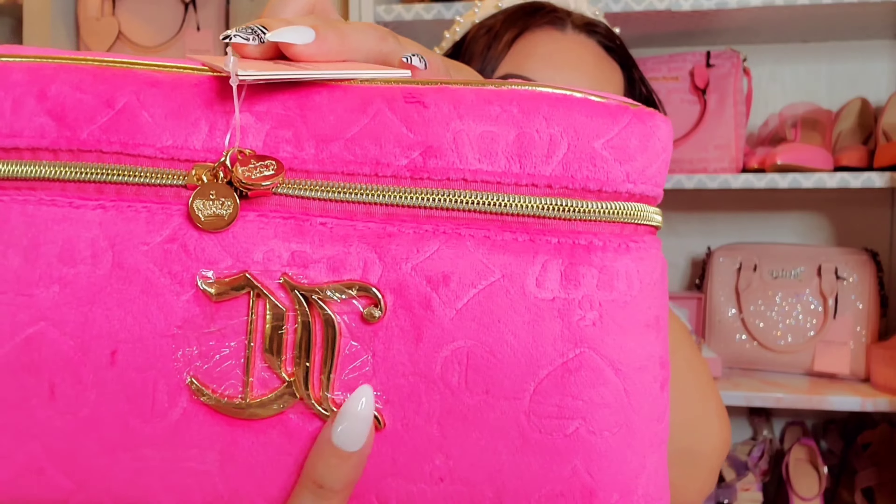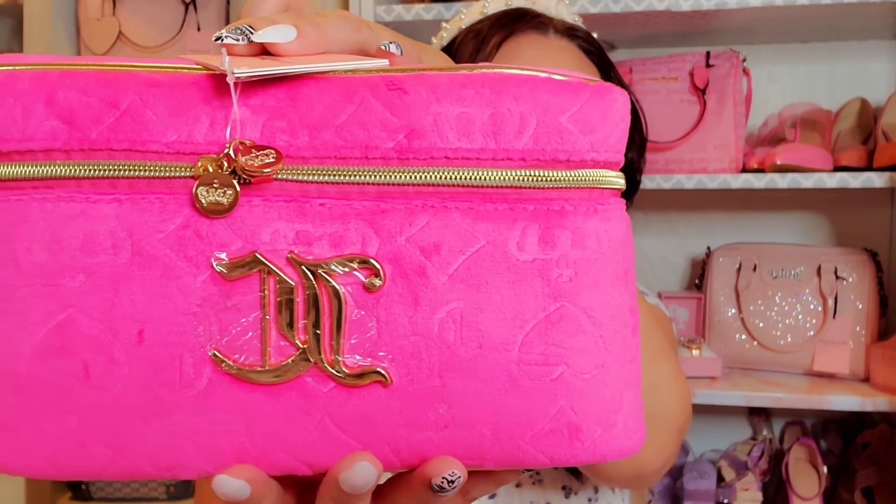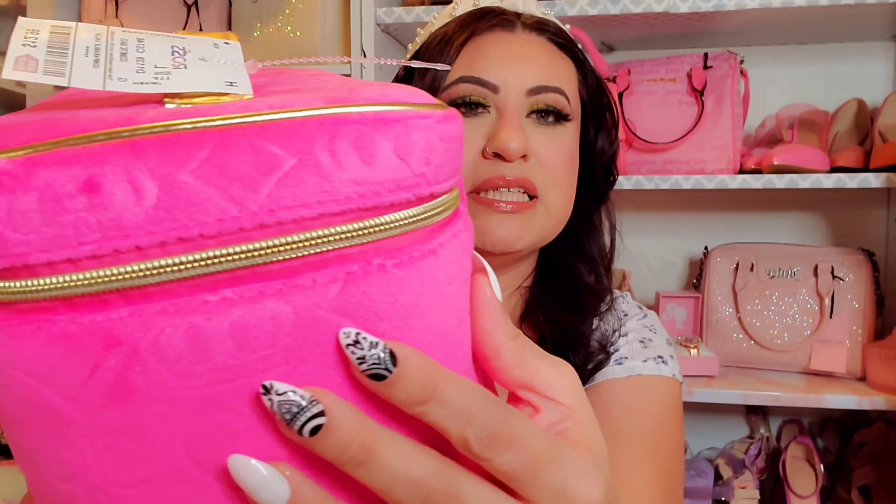I also found the contour and sculpt sticks from the Paris Hilton line. It comes with a blush, a contour stick, and a highlighting stick, which I thought was pretty interesting. I want to try them out and see how they compare. These ones were $4.99.